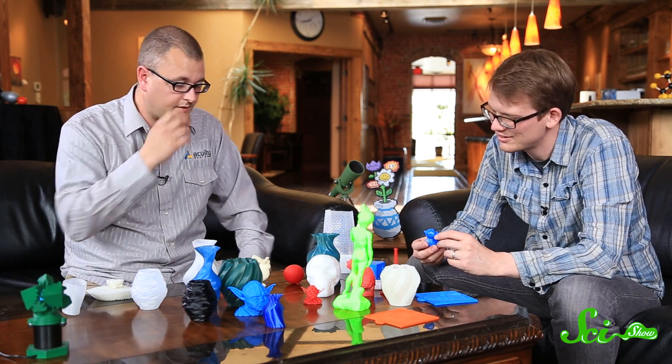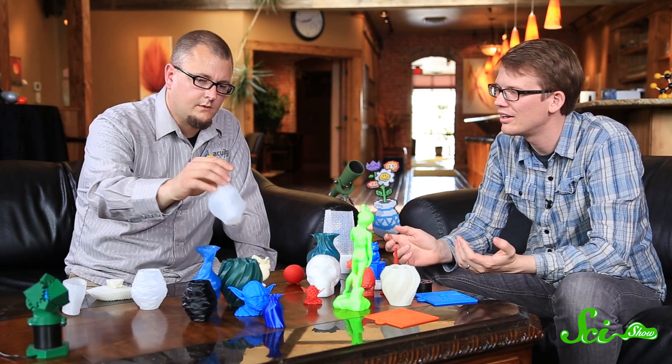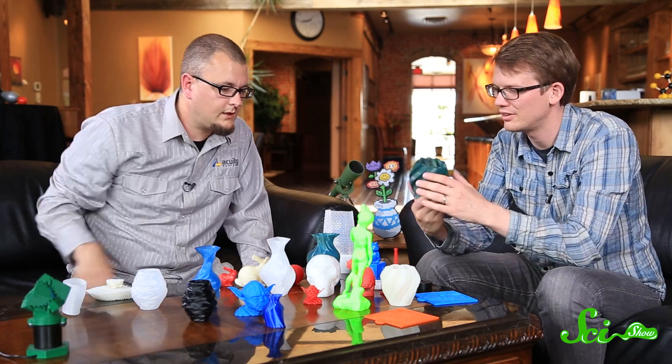He started prototyping things for people and needed to buy a bigger printer, so he built one from parts. Then he joined up with a team of mechanical engineers and started a company. Basically all the vessel forms on display are things he designed himself.